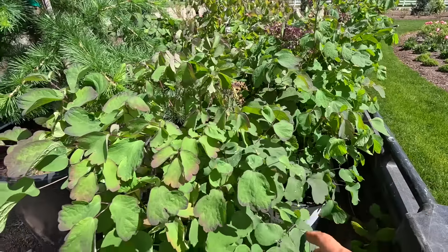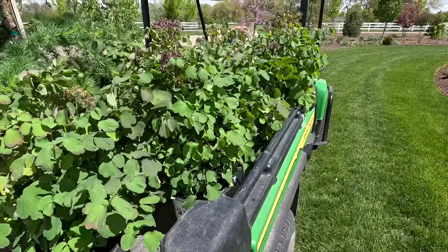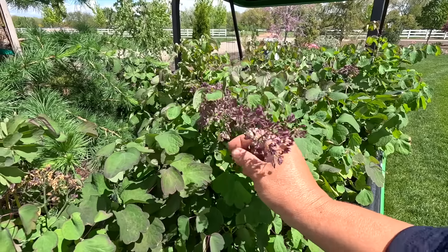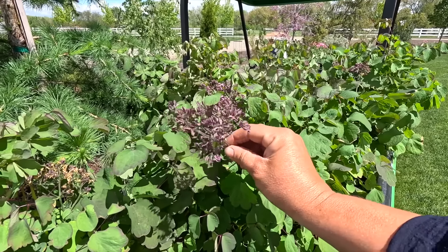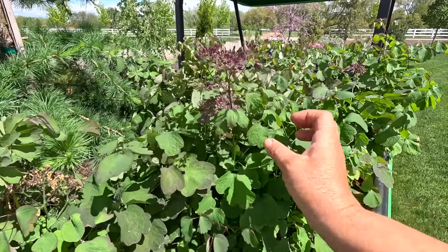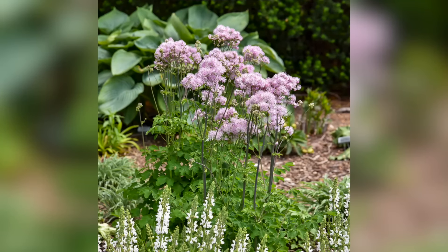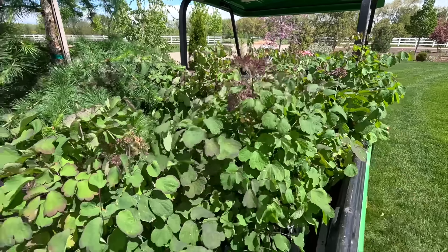This meadow rue is zone five through eight, and it blooms late spring. These arrived to us already ahead of the game, and I think they've already bloomed out. They have lavender flowers — little wispy, lavenderish pink puffy flowers. Very cotton candy-esque, which is a good name based on what the flowers look like.